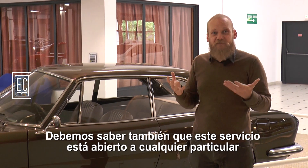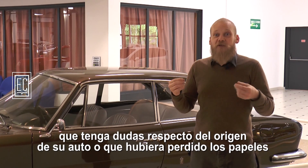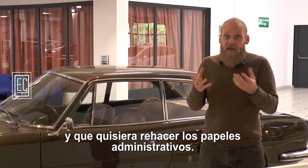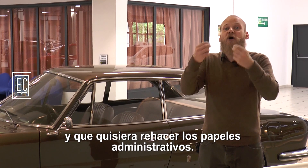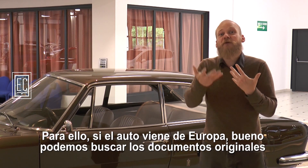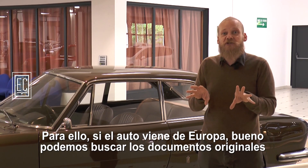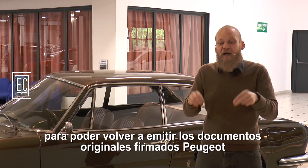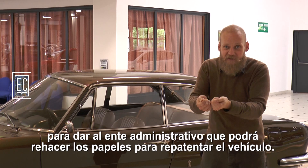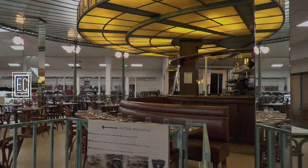Il faut savoir également que ce service est ouvert à n'importe quel particulier qui aurait des doutes sur la provenance de sa voiture ou qui aurait perdu ses papiers et qui voudrait pouvoir refaire des papiers administratifs. Pour cela, si la voiture vient d'Europe, on peut aller rechercher les documents d'origine pour pouvoir réémettre les documents d'origine signés Peugeot, pour donner à l'administration qui pourra refaire les papiers pour réimmatriculer la voiture.